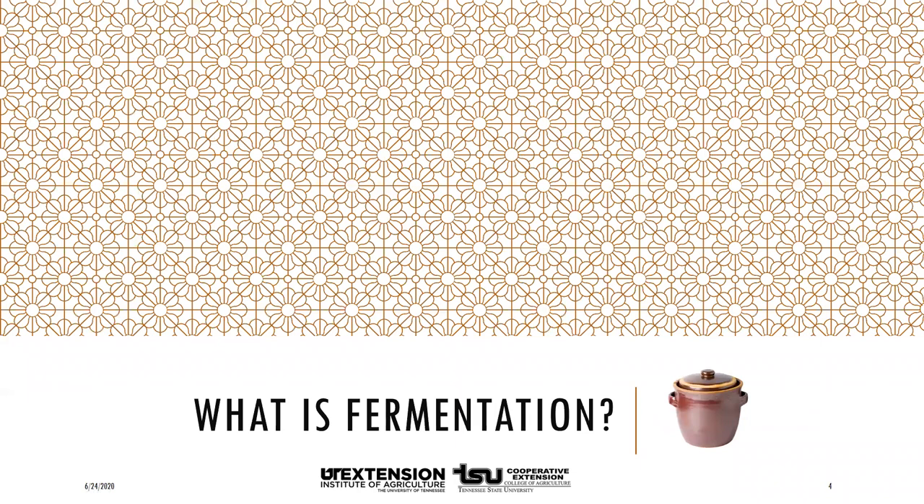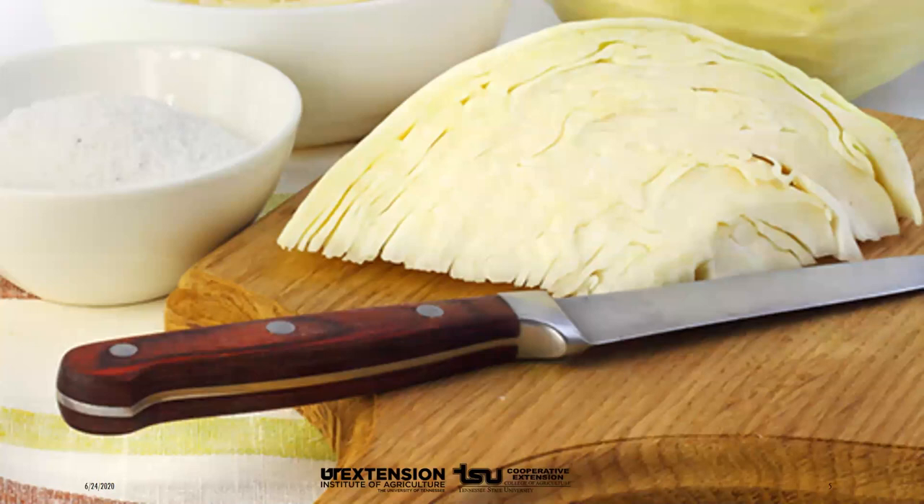In order to ferment, you need to manipulate environmental conditions to encourage certain organisms and to discourage others. For example, a head of cabbage will not become sauerkraut by just sitting on the counter — it would eventually turn dark and develop mold. However, if you submerge the cabbage under liquid so that it does not have oxygen, lactic acid bacteria, yeast, and other microorganisms will ferment the cabbage. This is sometimes called wild fermentation since you don't add a culture of microorganisms — we rely on bacteria and other organisms already present on the cabbage.